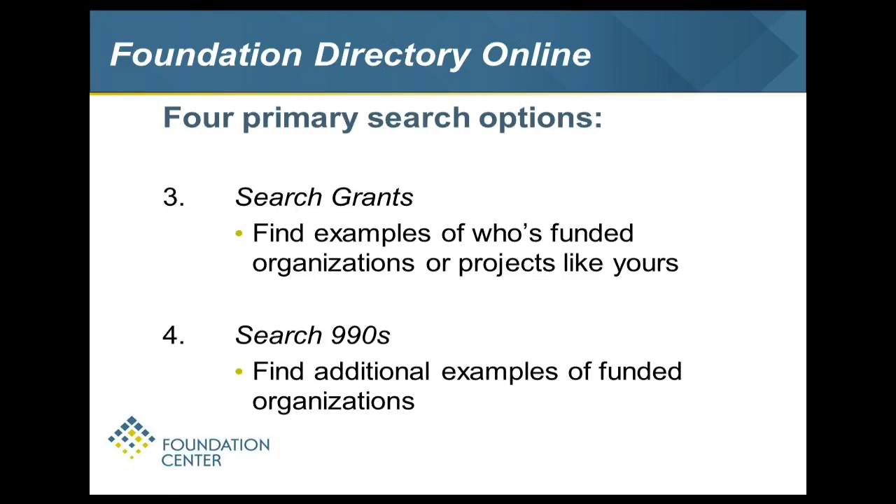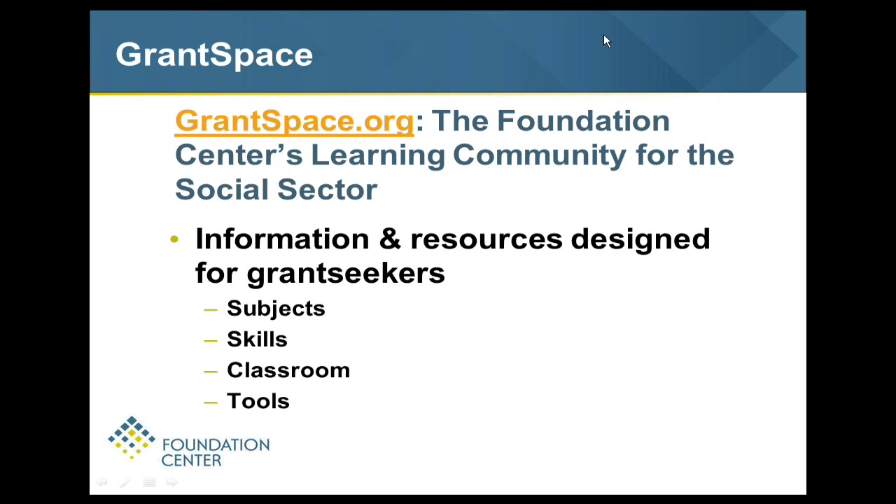I'm also going to show you GrantSpace, our learning community that talks about the social sector and all the things we get asked questions about. We've had foundationcenter.org for years with great information on who we are. But grantspace.org is a response to people asking where can I find it easily – multimedia training, webinars on fundraising, nonprofit management, working with boards. It complements the Foundation Directory and helps you access information you'd get by searching the directory.